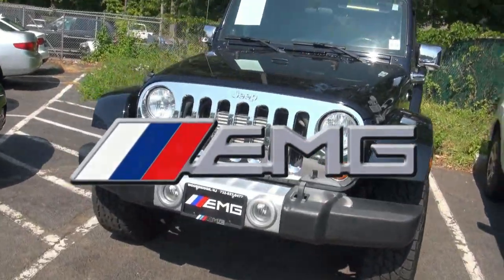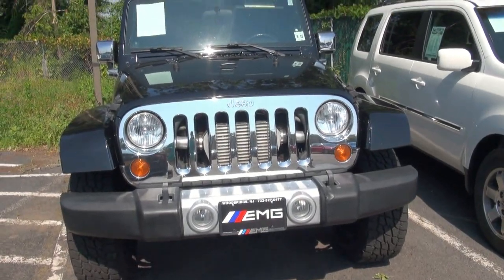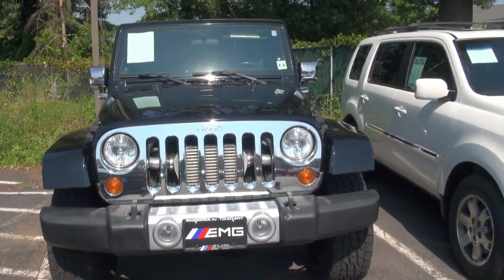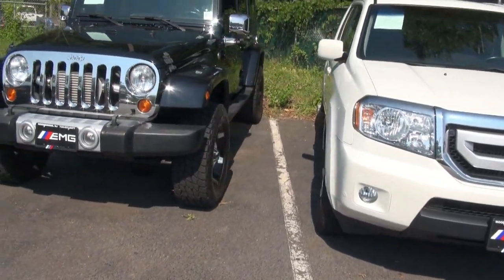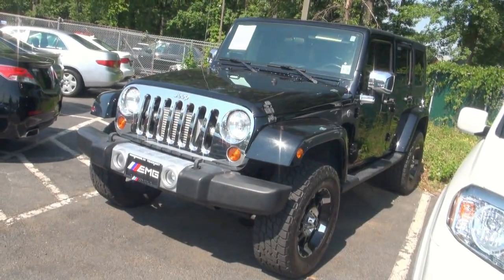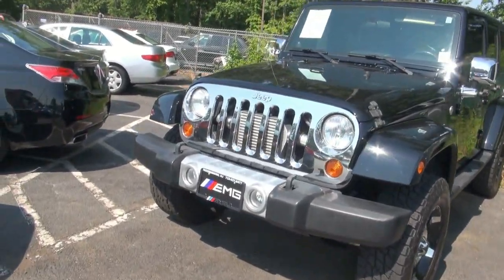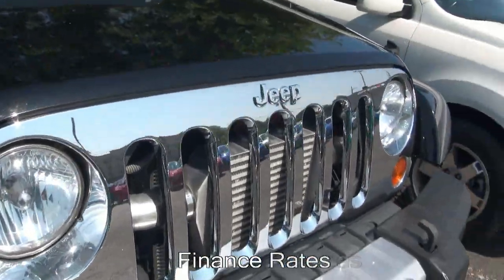Right off the bat, I noticed the intercooler, and what that means is that this thing is supercharged. I kind of had a feeling who did the supercharger because it's pretty much the standard in the industry, and I actually know this guy from years ago. It's called RIP Modification — Ross's Import Performance Parts — and he definitely dominated in this category.